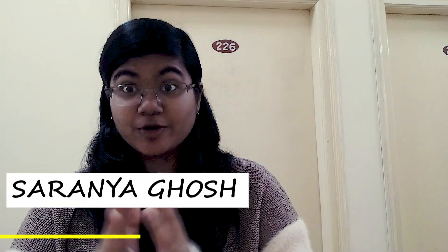Welcome! I am Saranya Ghosh and I'm going to give you a tour of my minimalistic dorm room in MIT, Manipal. I'm currently standing outside my room. I live in block 13, room 226, and I'm going to take you inside. Let's get started.